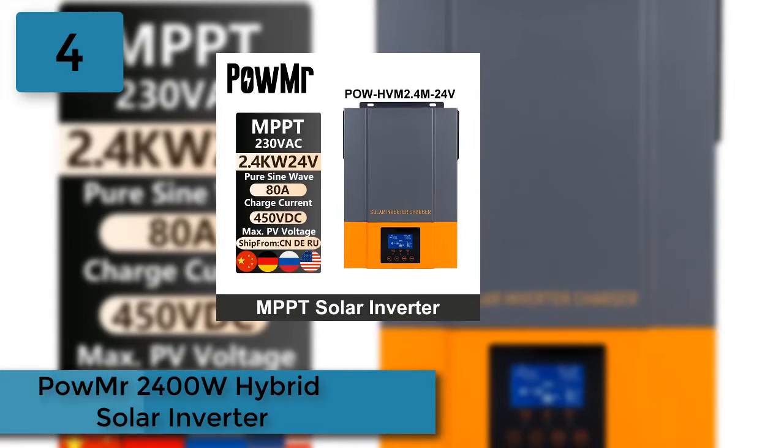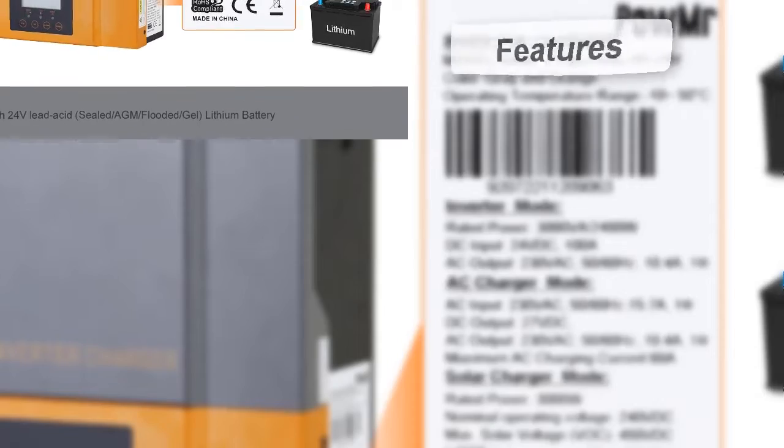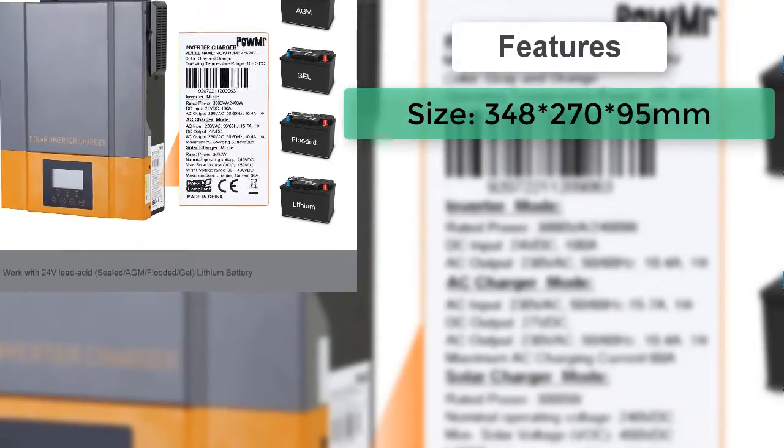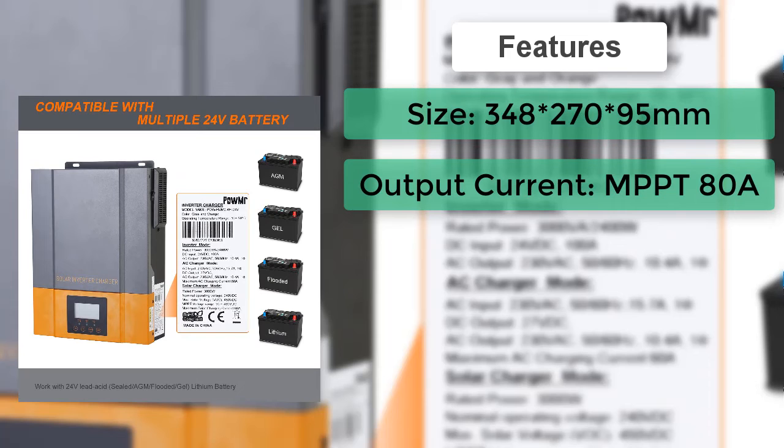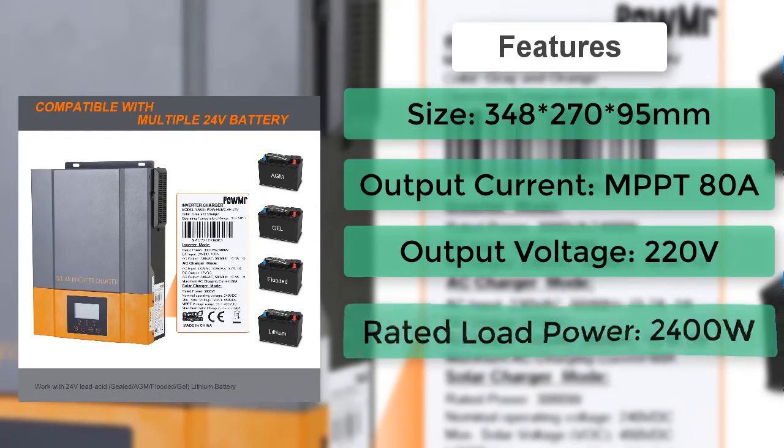At number 4: the Powmister 2400W Hybrid Solar Inverter. Pure sine wave inverter, configurable input voltage range for home appliances and personal computers via LCD setting, configurable battery charging current based on applications via LCD setting.